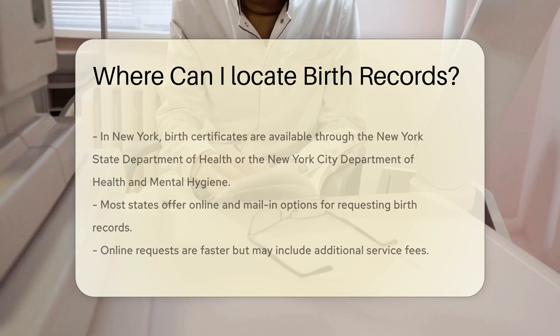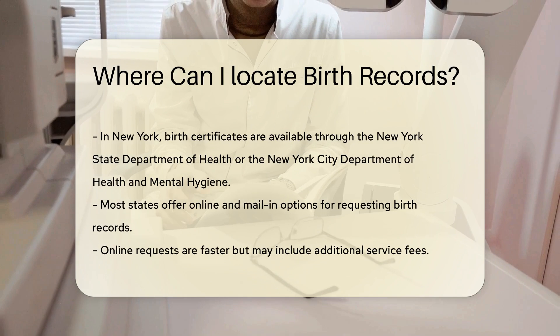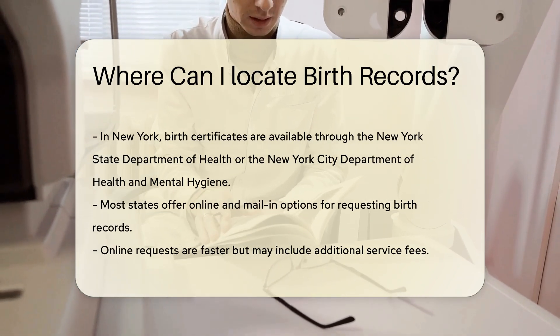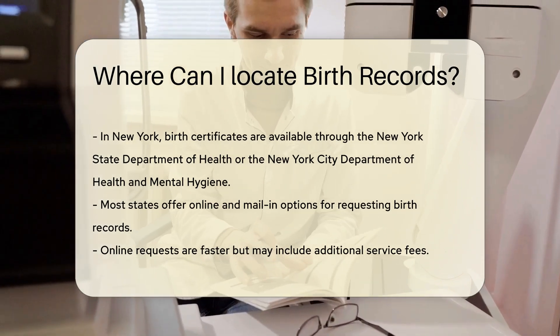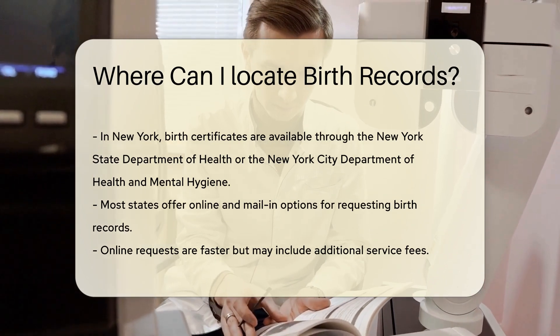In New York, birth certificates are available through the New York State Department of Health or the New York City Department of Health and Mental Hygiene, depending on where the birth took place. Most states offer both online and mail-in options for requesting birth records. Online requests are usually faster, but they may come with additional service fees.